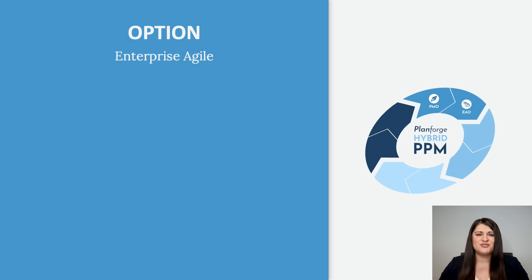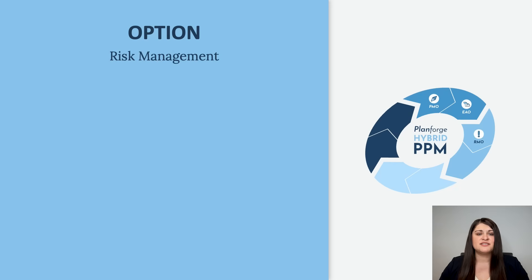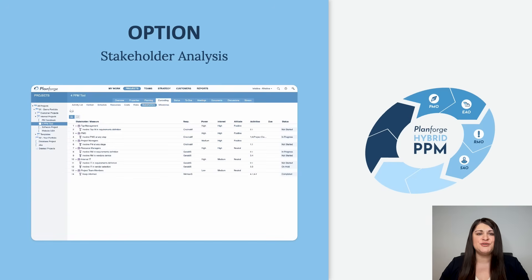The Enterprise Agile option supports the scaled Agile framework with focus on integrated PI planning and controlling for Agile Release Trains. Risk Management provides revision-safe project risk planning and controlling, including a risk chart. Stakeholder Analysis allows you to analyze and rate your stakeholders using a stakeholder chart.